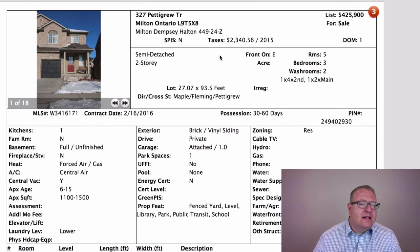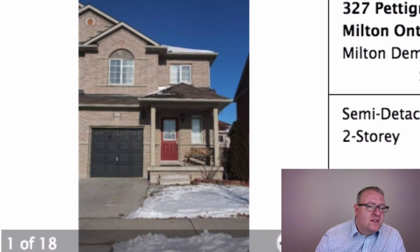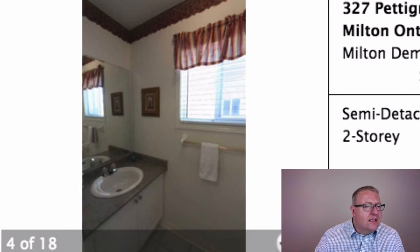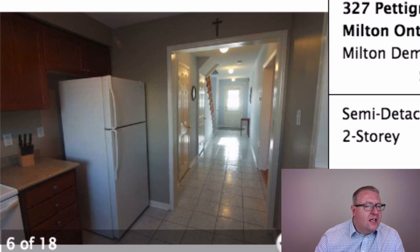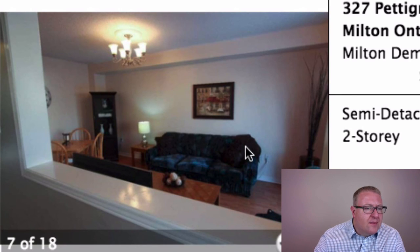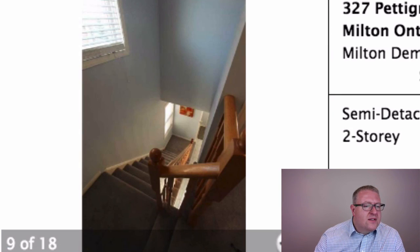That's really cheap for a semi, but this is a small semi — it doesn't have a lot of space. When you come in you have a pretty small kitchen, like an apartment-size kitchen, and then you've got a family room just over here.